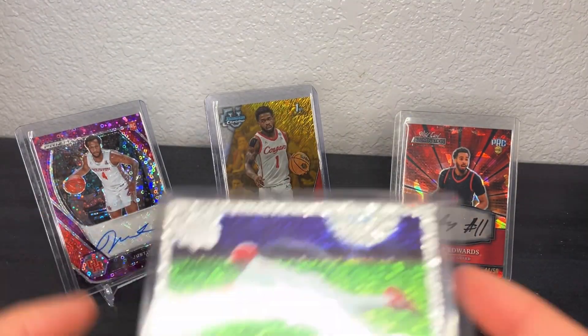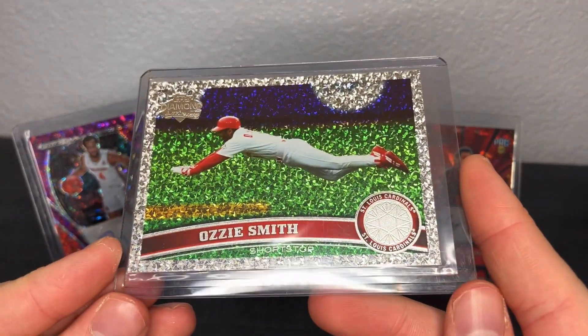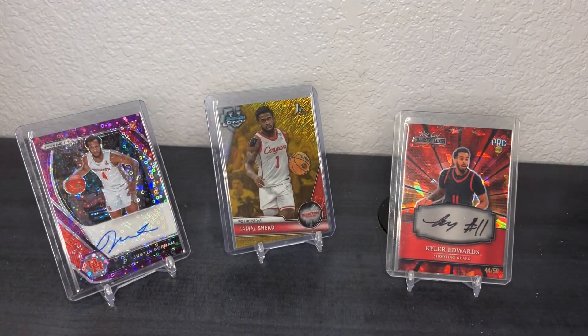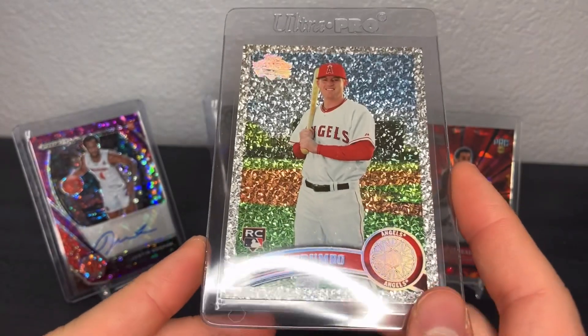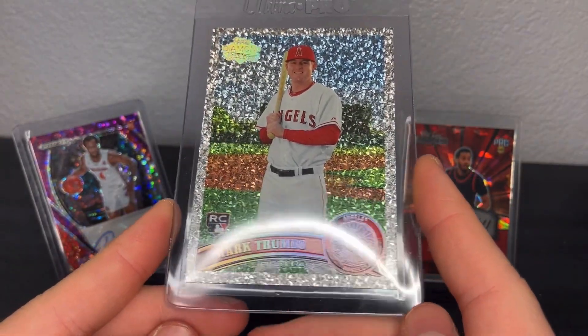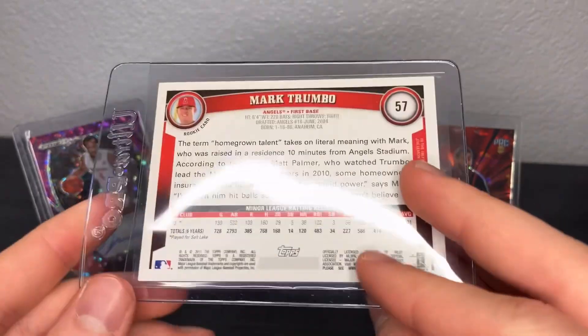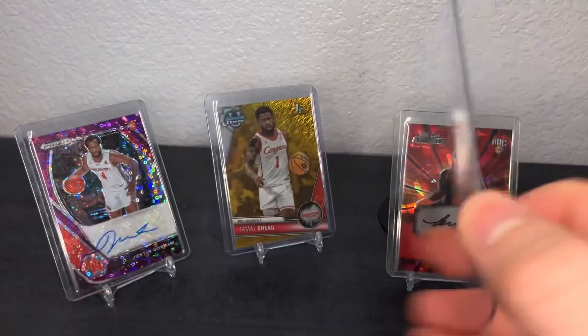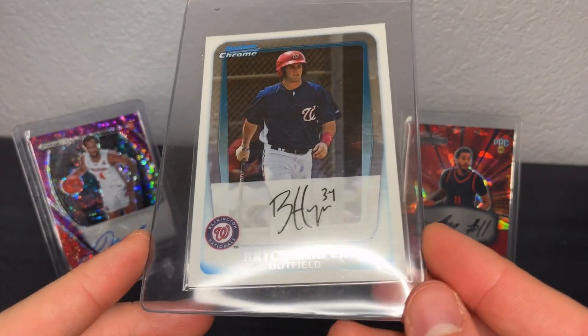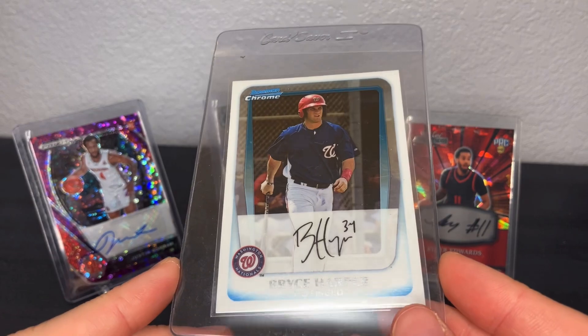Gold shimmer, green shimmer Jamal Shed numbered to 99 — a couple bucks. A few more Diamond Anniversary cards: Ozzie Smith — can't go wrong with a Hall of Famer. Mark Trumbo — led the league in home runs one year, had some good power years. Just a rookie Diamond Anniversary — if I could get a gem, I picked it up for a couple bucks.